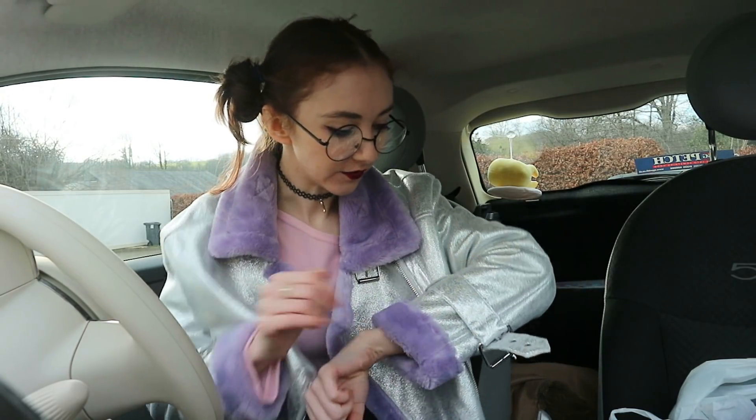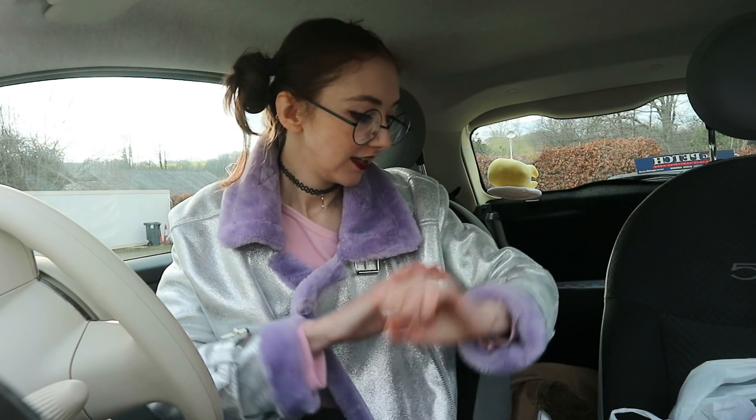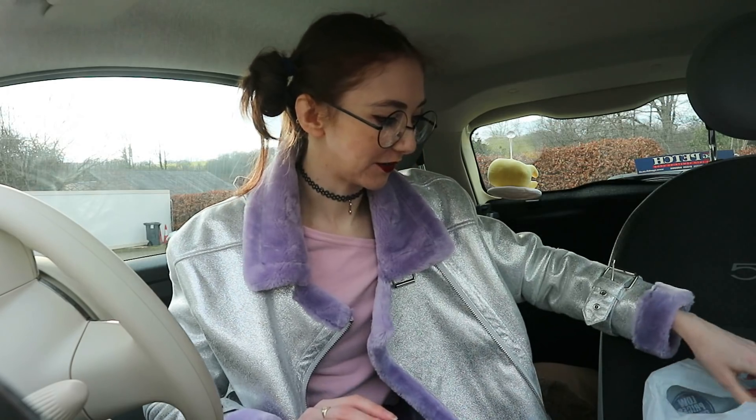Hi, just a quick vlog I thought I'd do. Can you hear that rattling? It's so annoying. I've been out to get props and things for an Easter ASMR video that I wanted to do. I'm excited — let me show you what I got.